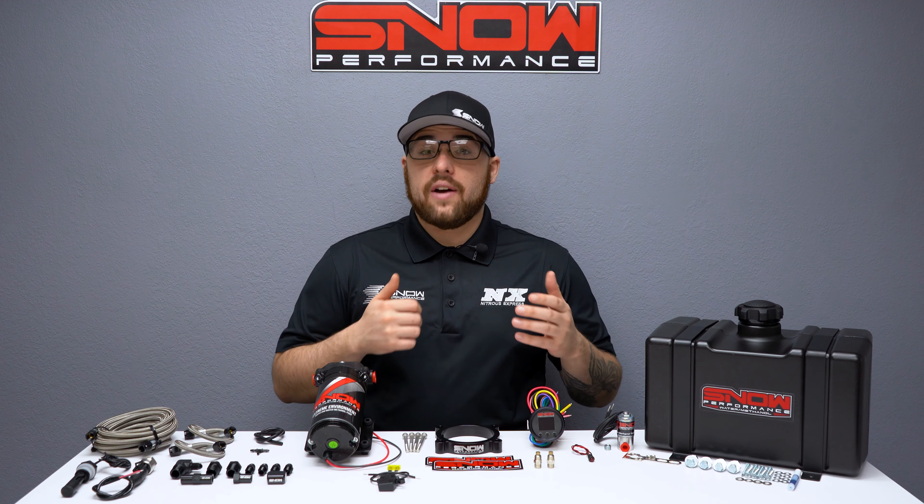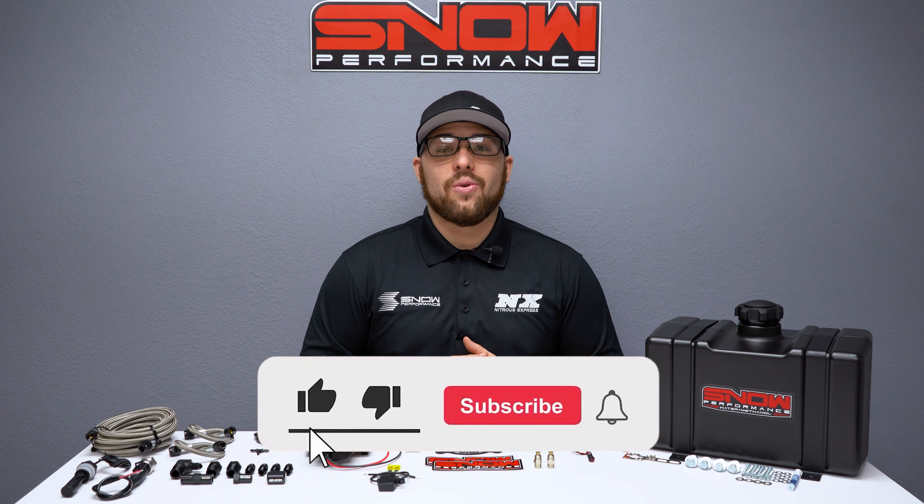If you want to get the most out of your boosted Coyote, you need water methanol and there's no better place to get it than Snow Performance. For more information you can visit us at www.snowperformance.net or give us a call at 1-888-GO-FAST-1.